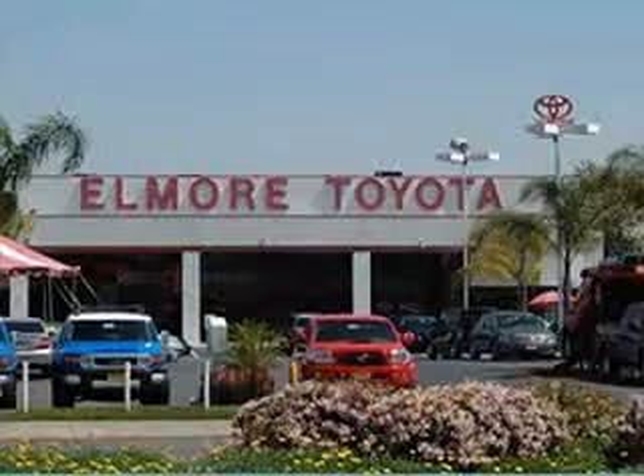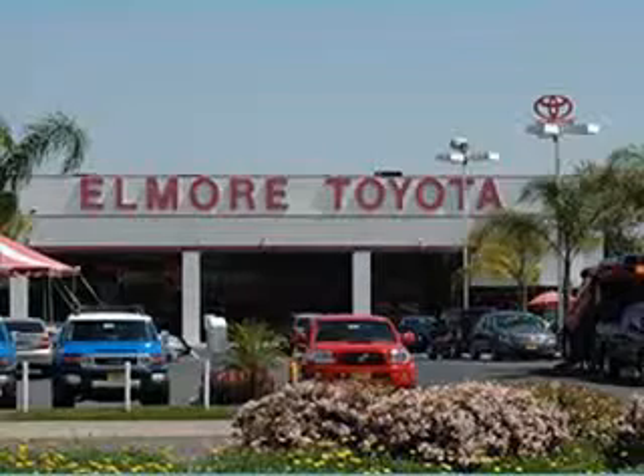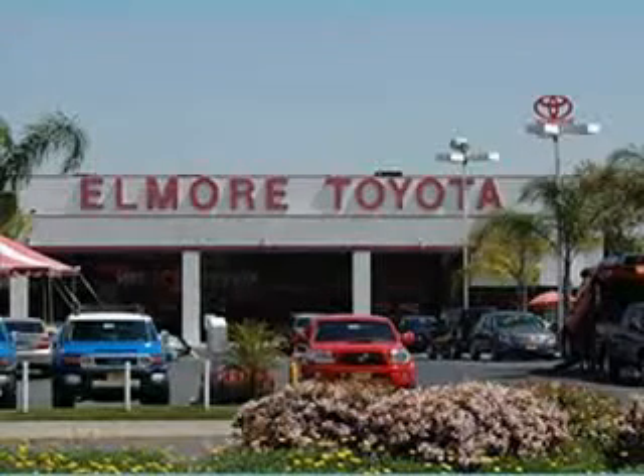Family-owned and award-winning Elmore Toyota is conveniently located in the heart of Orange County on Beach Boulevard between the 405 and 22 freeways. You can shop Elmore Toyota from the comfort of your own home by logging on to www.elmoretoyota.com. Our website is a breeze to navigate and designed with your shopping convenience in mind. Elmore Toyota, Orange County's finest and most trusted Toyota dealer, serving you since 1966.